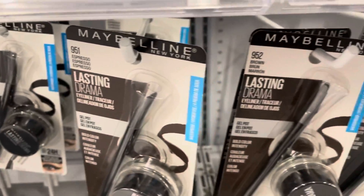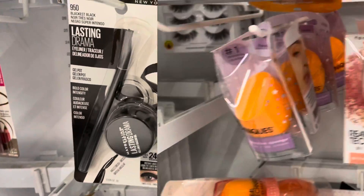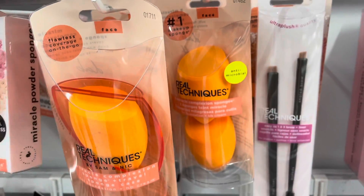Here is one of my favorite eyeliners from Maybelline — I like it in the color Black is Black. I absolutely love the Real Techniques beauty sponges; they work so well to apply makeup.